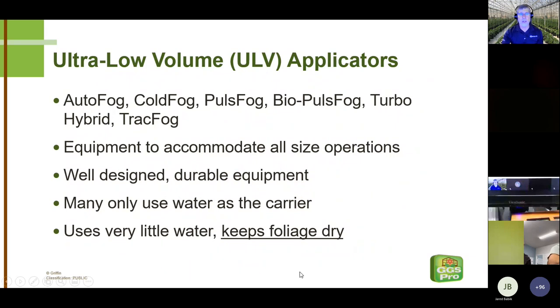No matter what size or configuration your operation is, there is a fogger that'll work. We'd love to sell autofogs to everybody because of the small particle size and automation, but if you have 20 Quonset huts and you're fogging a house at night, that's not going to work for all cases. This is really well-designed and durable equipment, and there's a reason it costs what it does. We have very few problems with DRAM equipment — most problems are user-initiated, usually an issue of not cleaning the equipment out properly after application. When you go out Saturday night to fire up the fogger, it's going to work for you.